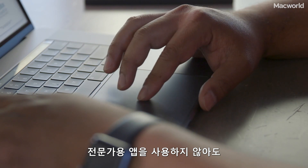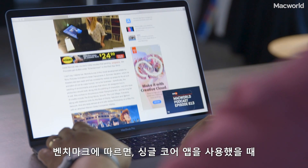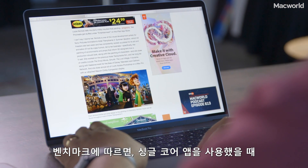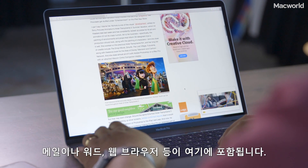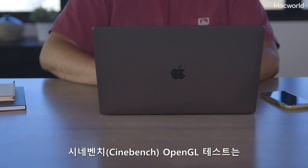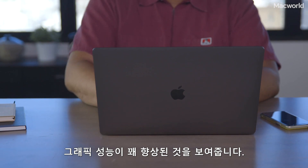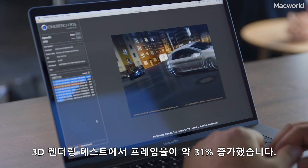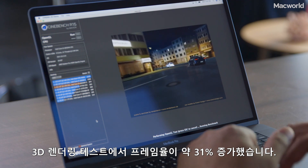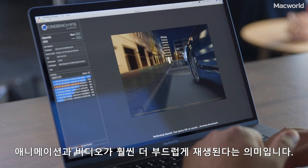Even if you're not using Pro apps, you'll still see a speed boost. Our benchmark showed a 19% increase in performance when using single-core apps — that would include mail, writing software, and even your web browser. Cinebench's OpenGL test shows a nice increase in graphics performance; in this 3D rendering test, we saw a 31% increase in frame rates. That should make animations and video playback a lot smoother.